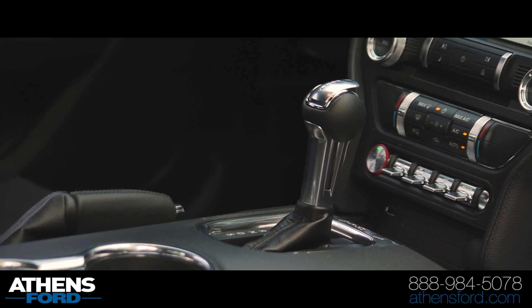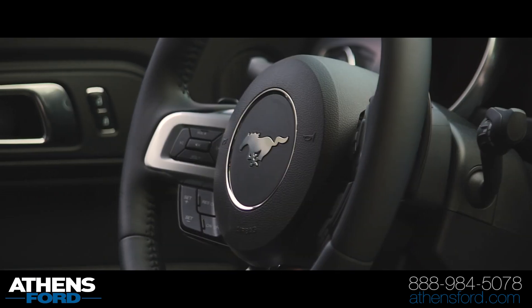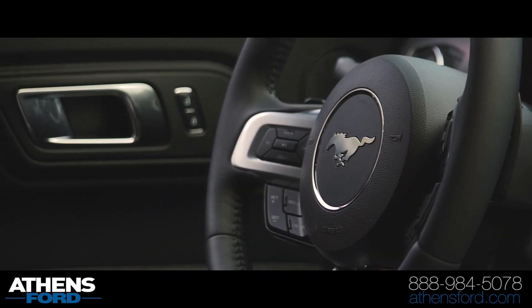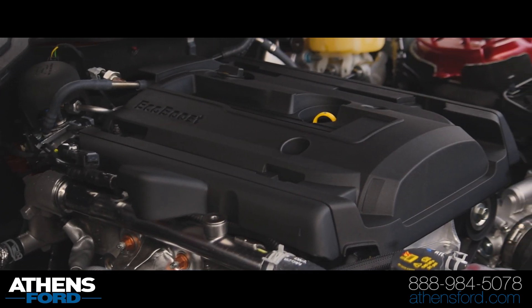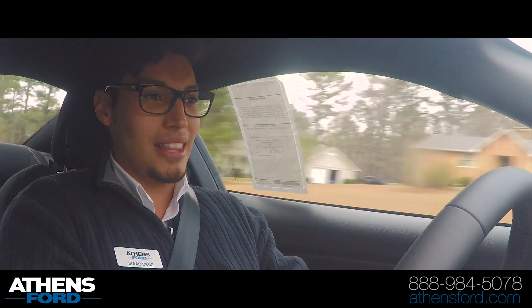But this 10-speed transmission, as we've probably seen in reviews, it does feel a little bit clunky. But then again, it's only got 9.9 miles, so it's going to be a little bit clunky at first. But I tell you guys, the EcoBoost engine has come a long way — like a long way. I like it.